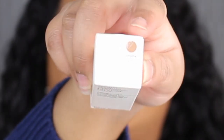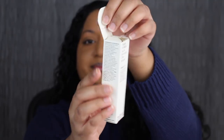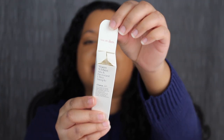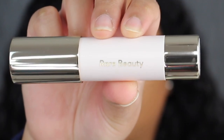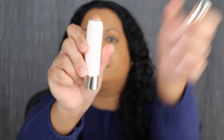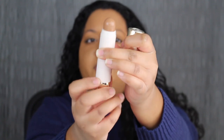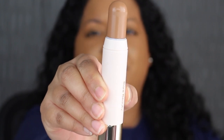Up at the top you have the shade name — this is in the shade Happy Soul — and down at the bottom you have the barcode. I like that the packaging has a safety seal on it. Underneath the flap, it says you are rare — I love that. Here's what the bronzer stick looks like; it says Rare Beauty on it. Let's see how much product we get — here's how much product comes inside of the tube.